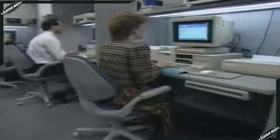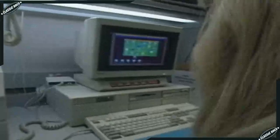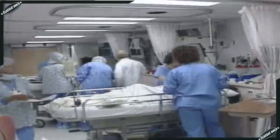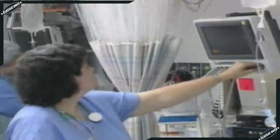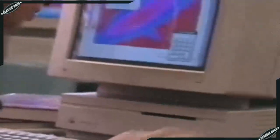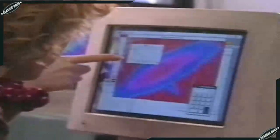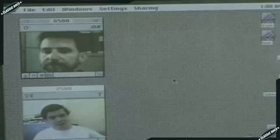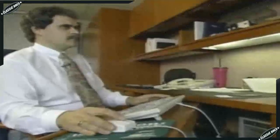Soon, nearly half the jobs in America would use the computer. Within the decade, microprocessors would be everywhere — incorporated into automobiles, appliances, and scientific instruments, significantly increasing their capability and reliability. Unprecedented fortunes would be made in businesses that hadn't existed a decade before. Education would be transformed forever, as access to information would be transferred from libraries and universities to your desktop. The Earth would shrink with unprecedented speed as a worldwide communication grid became accessible to anyone with a computer and modem.